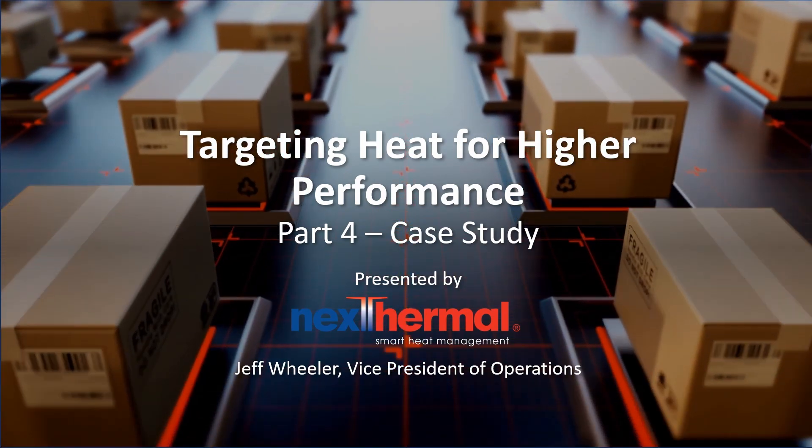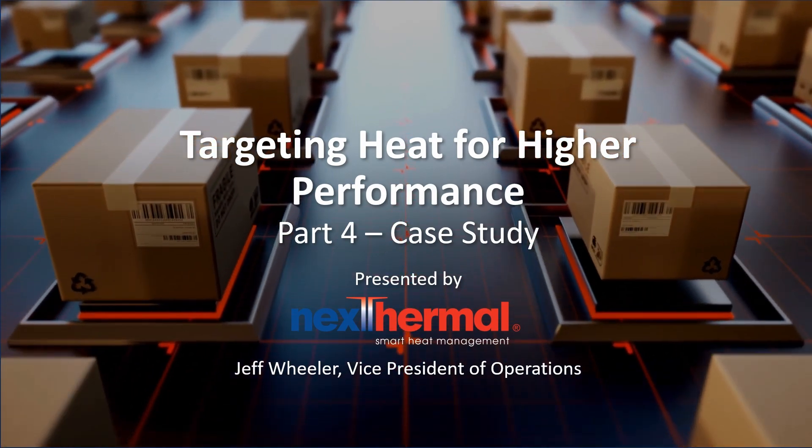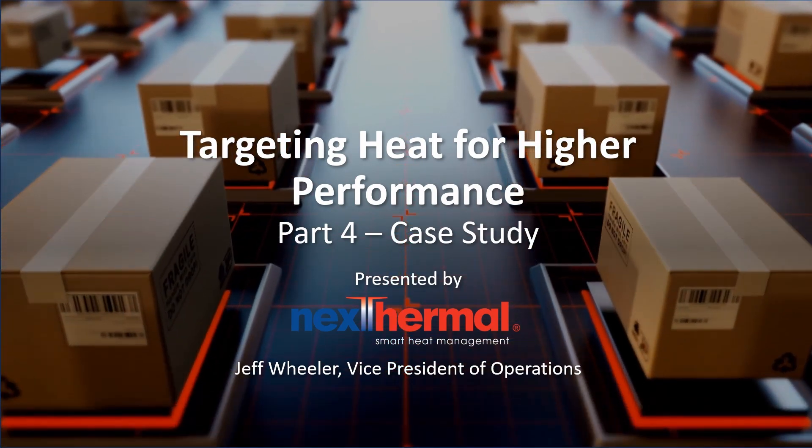Welcome to Next Thermal's presentation on how to target heat to reach higher performance. I am Jeff Wheeler, Vice President of Operations for Next Thermal. We are very excited to present this to you, and it's our hope that you'll find these topics informative.